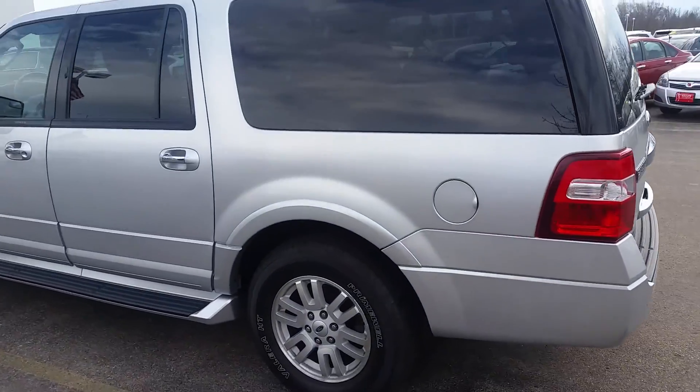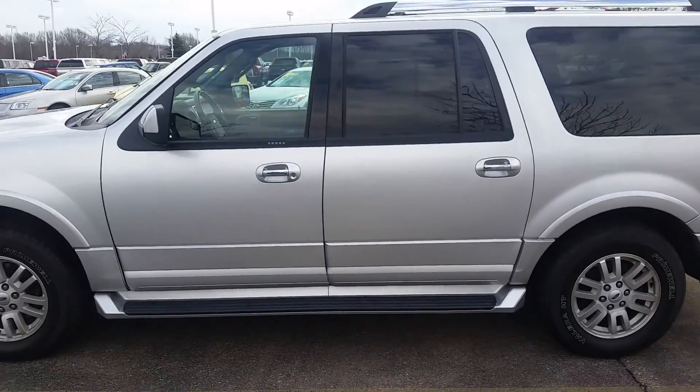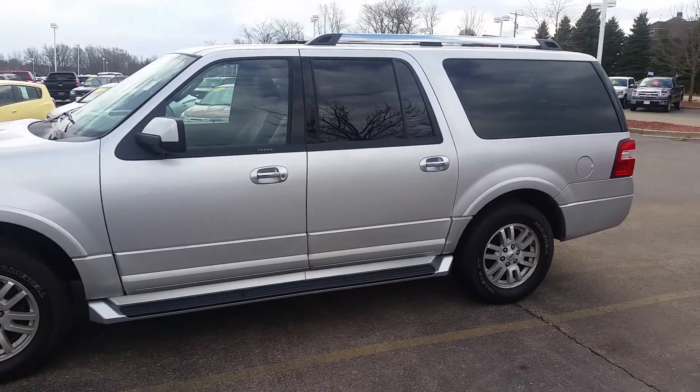It's pretty nicely equipped. I look forward to seeing you on Friday and hopefully we can get you into a new vehicle.